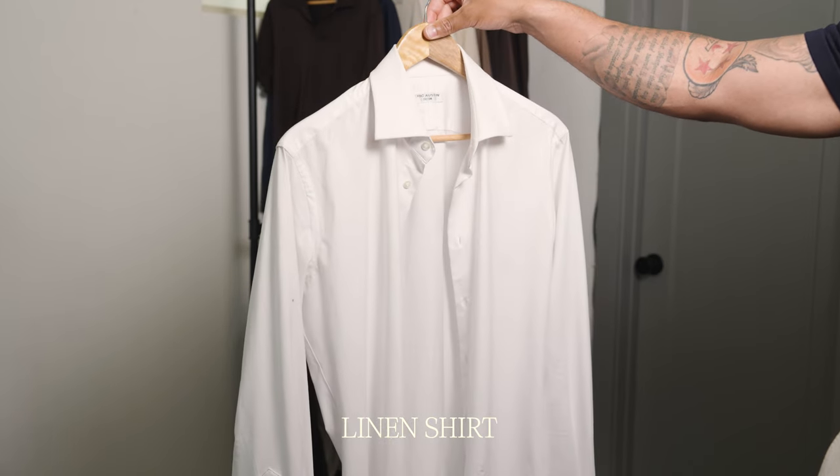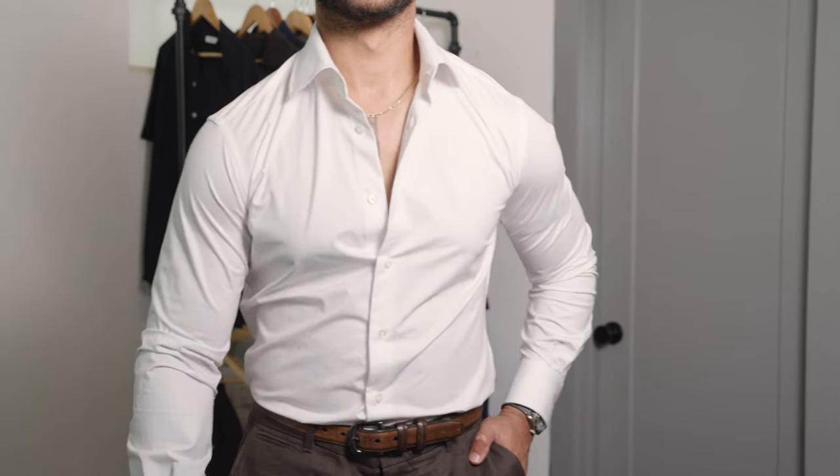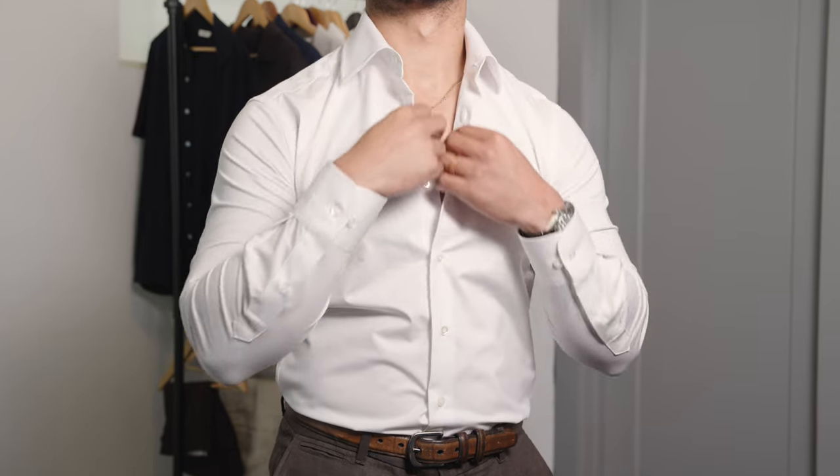Number seven is essential and really works for the old money style: a white linen shirt. You can do a slim cut linen shirt or a silk fabric shirt. As long as the shirt is tailored nicely to your body — because tailoring is a big deal with old money style. We're not talking oversized clothing; we're talking things that fit and hug your body the correct way. It may take a few tries when shopping to figure out what size fits you best.